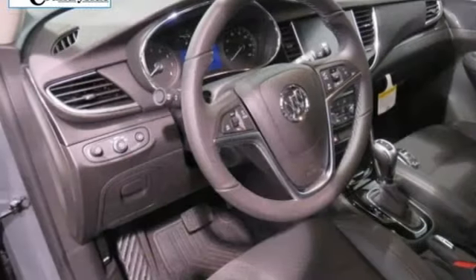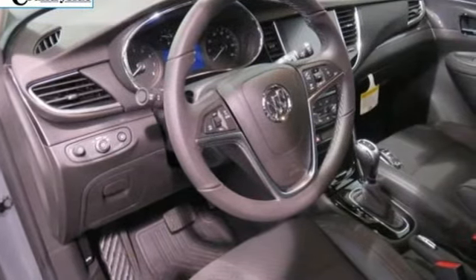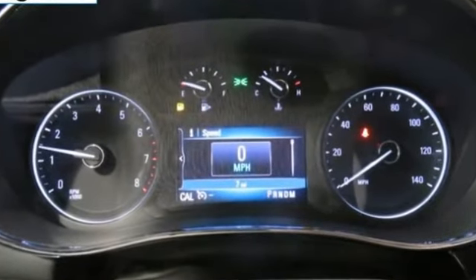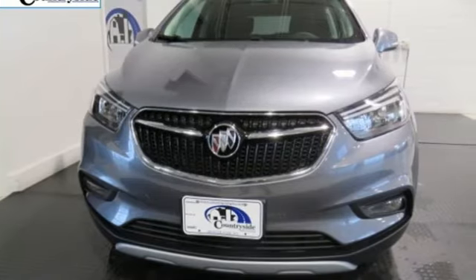Popular Mechanics comments the Encore delivers a luxury car quiet in a handsomely designed cabin. Imaginative luxury for the real world — that's today's Buick. You need to drive it to believe it.